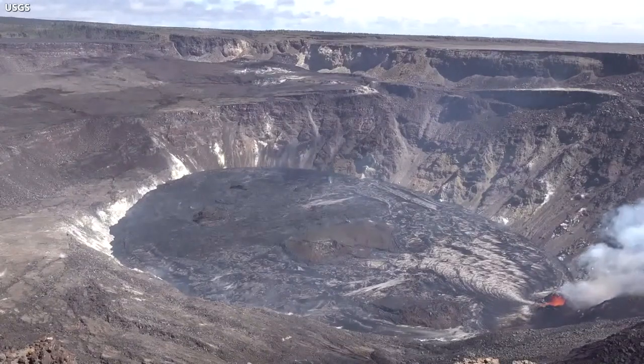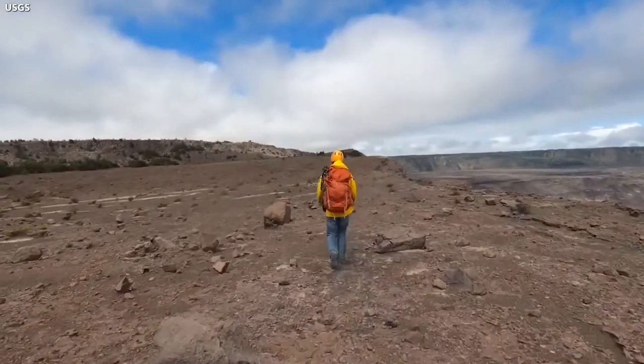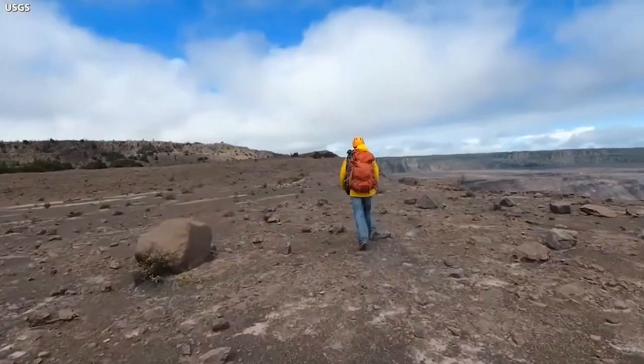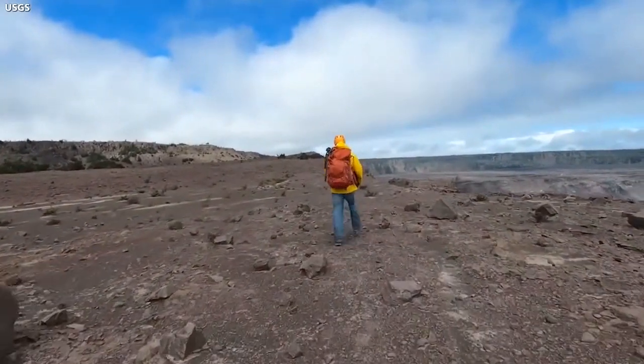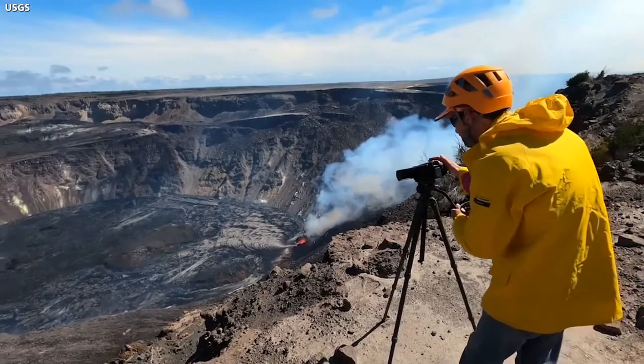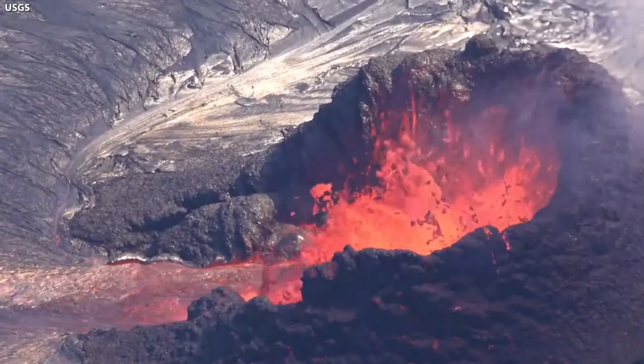The eruption continues at the summit of Kilauea, and scientists are keeping a close eye on the Hawaii Island volcano. USGS Hawaiian Volcano Observatory personnel are set up at the edge of the caldera within a closed area of Hawaii Volcanoes National Park in order to monitor the activity. From this vantage point, they collect the information for their daily updates to the public.